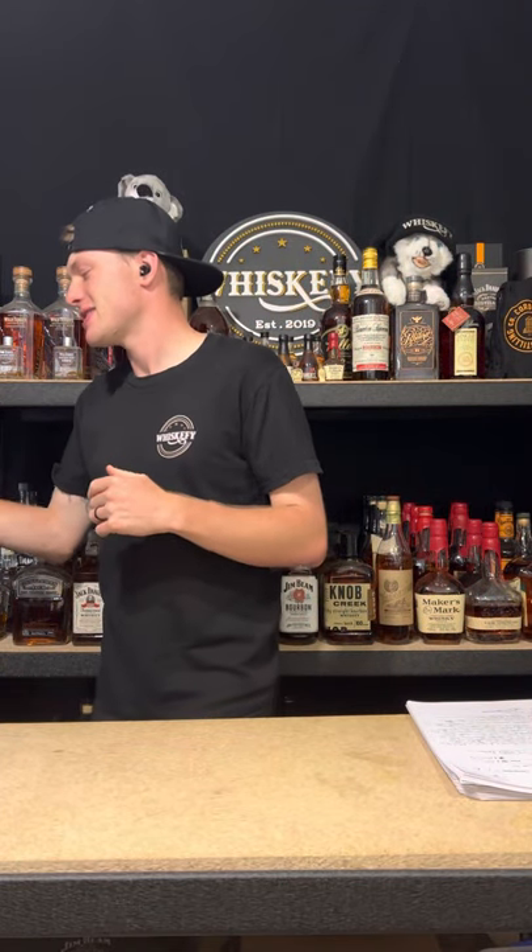Hello and welcome to another episode of Whiskify TV. I'm your host Jez and this is episode 108.